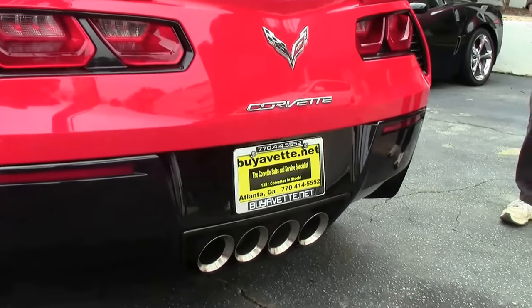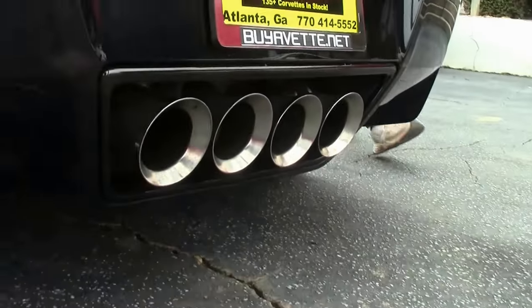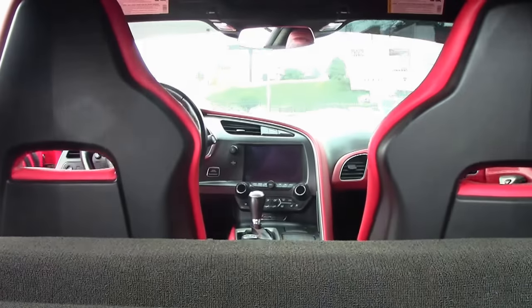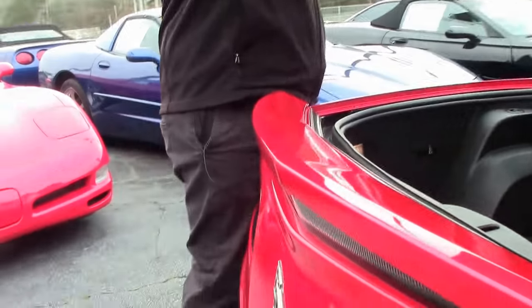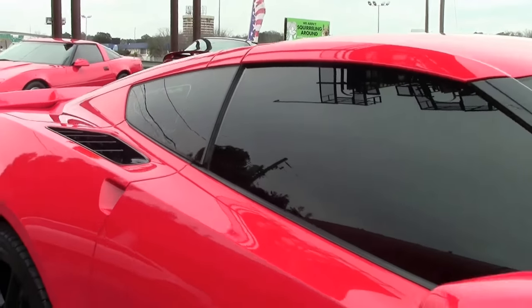The rear of the car is in very good shape as well, free of any rips, tears, or issues. If you have not had the opportunity to come and see one of these beautifully redesigned Corvettes, they are a lot of fun and they are really fun to drive.